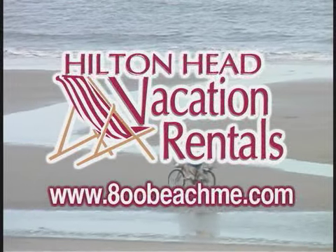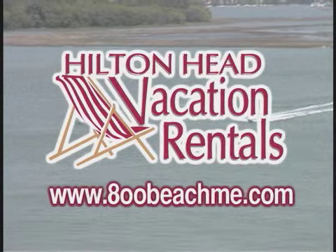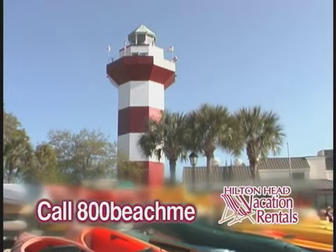Remember, Hilton Head Vacation Rentals — they're your vacation experts on the best island in the Southeast. So get beached! Call us at 800-BEACH-ME. Let your vacation begin.